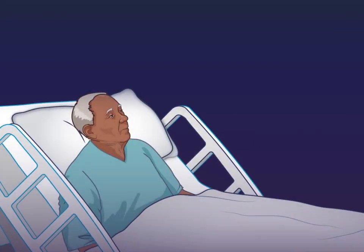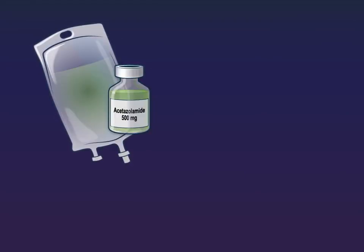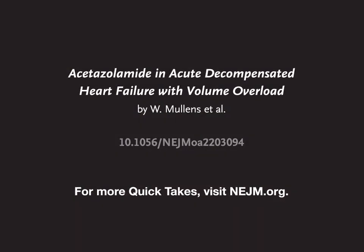The authors conclude that among patients with acute decompensated heart failure with volume overload, adding acetazolamide to loop diuretic therapy led to a higher incidence of decongestion. Full trial results are available at NEJM.org.